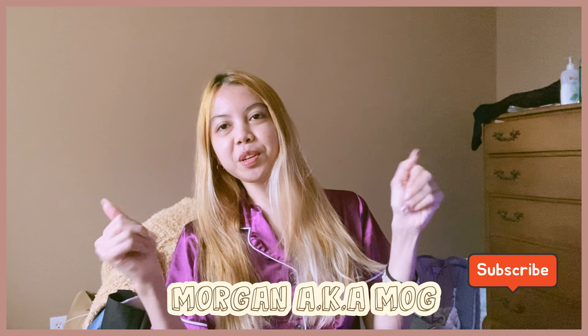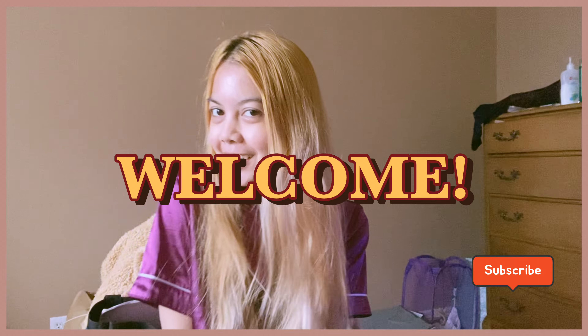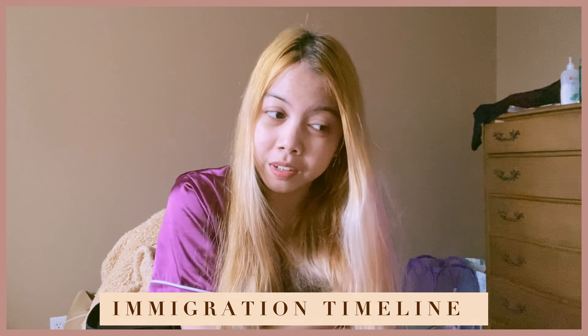Hi guys, it's me Morgan — you can call me Mog for short — and welcome back to my channel. For today's video I'm going to share my immigration timeline on how long it took me to obtain my study permit to study here in Canada.